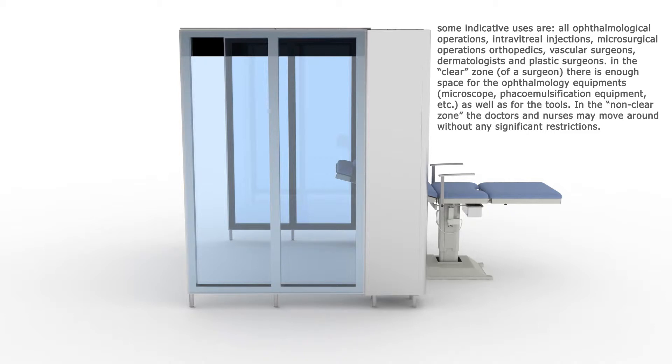In the clear zone of a surgeon, there is enough space for the ophthalmology equipment — microscope, phacoemulsification equipment, etc. — as well as for the tools. In the non-clear zone, the doctors and nurses may move around without any significant restrictions.